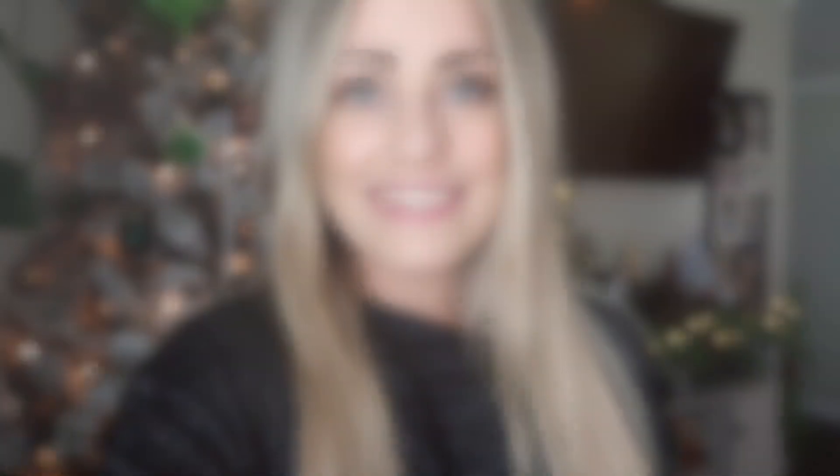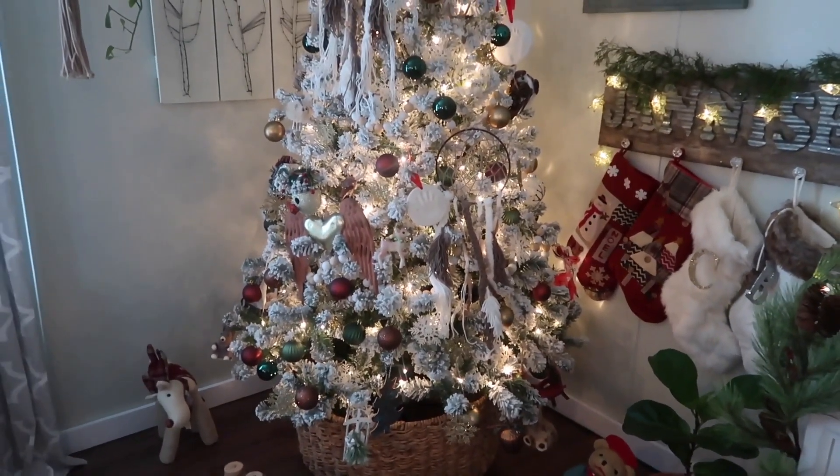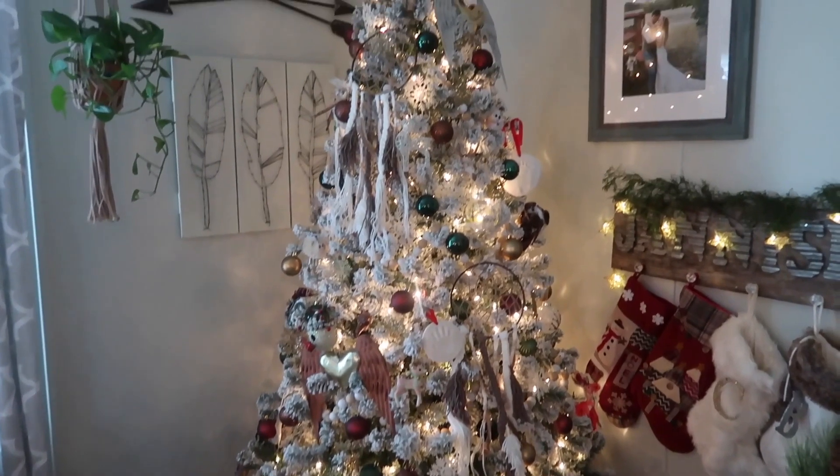It took me a little longer to decorate this year just because I have a three-week-old, a four-year-old, and a two-year-old, if you're new here. So it was a little harder to decorate this year, but I'm so excited to share everything with y'all. Let's get started! Here is my Christmas tree — it is a King of Christmas prince flocked tree.